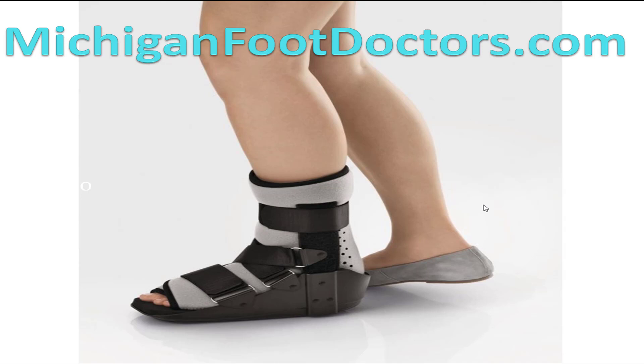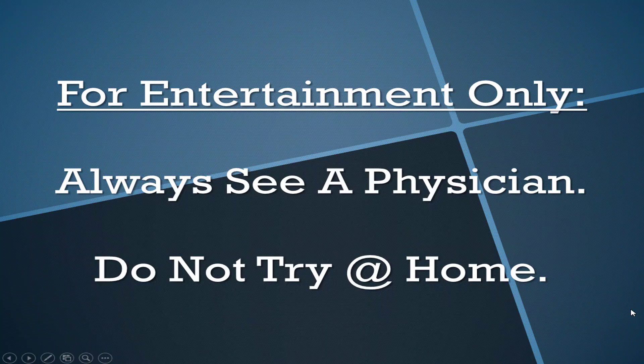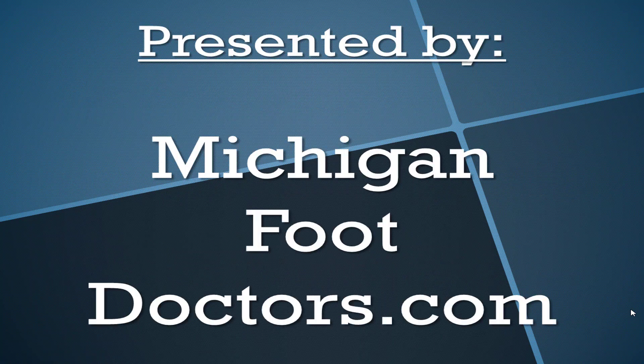Come see a podiatrist if you're having this issue. The technology and techniques have improved significantly, with greatly increased treatment options. Come see a foot doctor and see how we can help you. Do not try any of this at home without supervision. This is presented by Michigan Foot Doctors — if our information helped you, give us a thumbs up and visit the site for more.